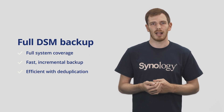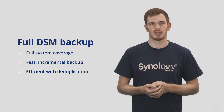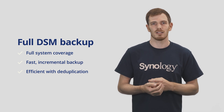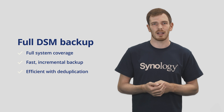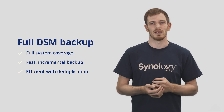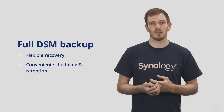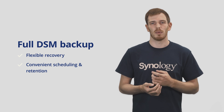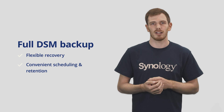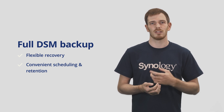Full DSM backup will have the same benefits we're used to seeing on other platforms: full system coverage, which means everything — your files, system configs, and packages — all in an incremental backup for performance, and global deduplication to cut down on wasted space when protecting multiple units. When recovering, you'll have options to pull specific files or to perform a full restoration on another device. You can define your protection policy based on your requirements using comprehensive scheduling options.